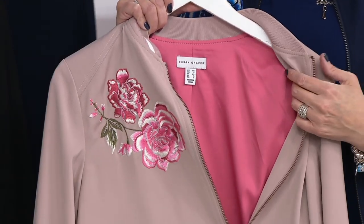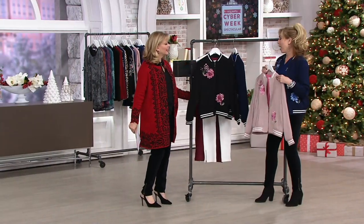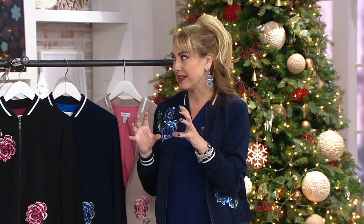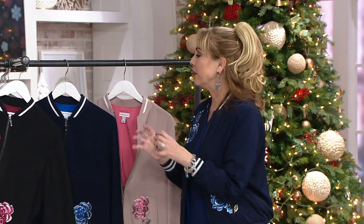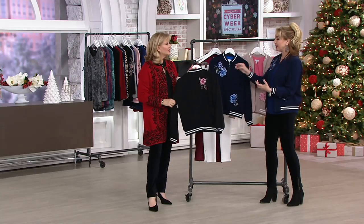I know I'm partial, but Susan makes the best bomber jackets. She really does. I've been a Susan Graver fan for a lot longer than I've been a member of her team. She does so many things exceptionally well. I'm drawn to the beautiful designs, the quality, the easy care — because believe it or not, this goes into the washing machine and the dryer. But the detail that Susan puts into all of her pieces, especially the jackets — look at the back.